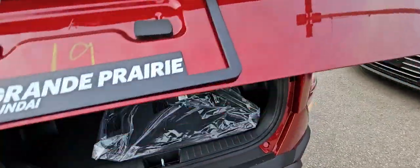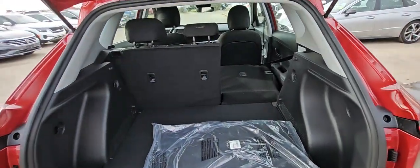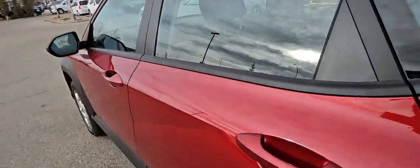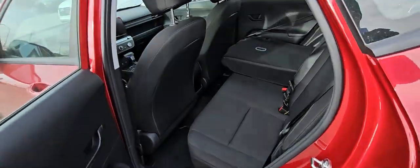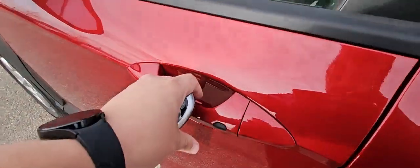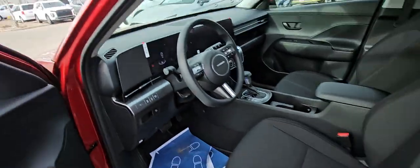Cargo-wise, a fair bit of room. You've got cloth seats on the inside. Very spacious. Proximity keyless entry. Manual seat.